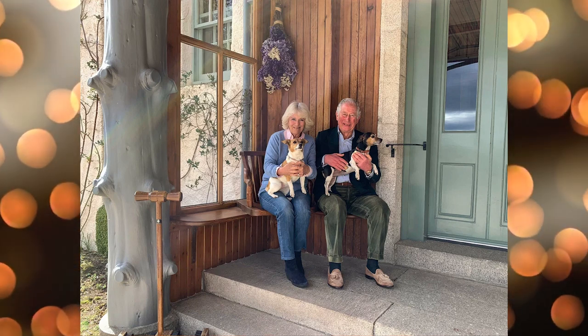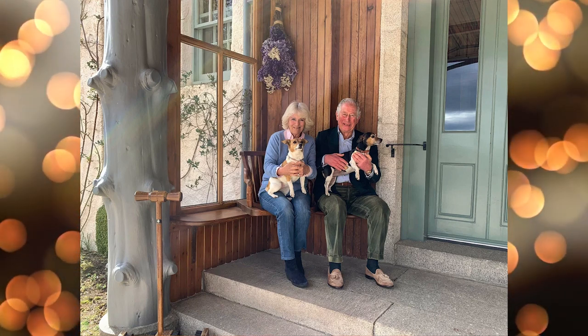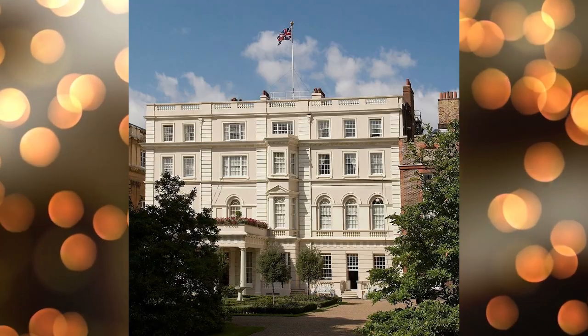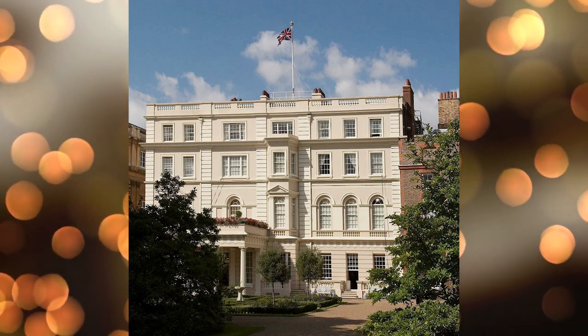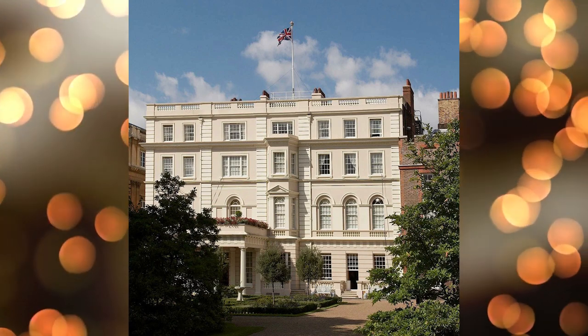King Charles in the coming years will not move into Buckingham Palace. The reason is the extensive restoration of the palace. So for now, the monarch's London residence will remain Clarence House. Charles and his wife Camilla lived here for nearly 20 years. We suggest we take a walk through their home and learn about the history of Clarence House.